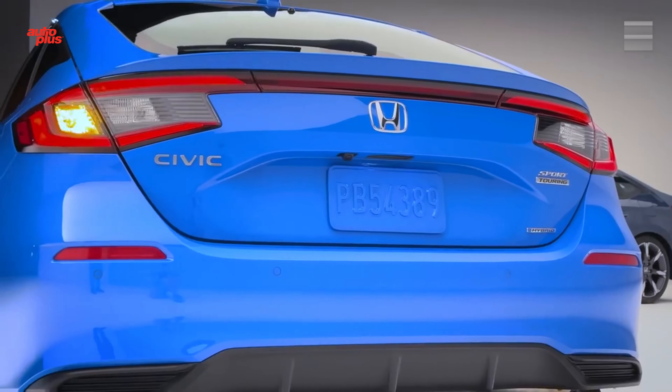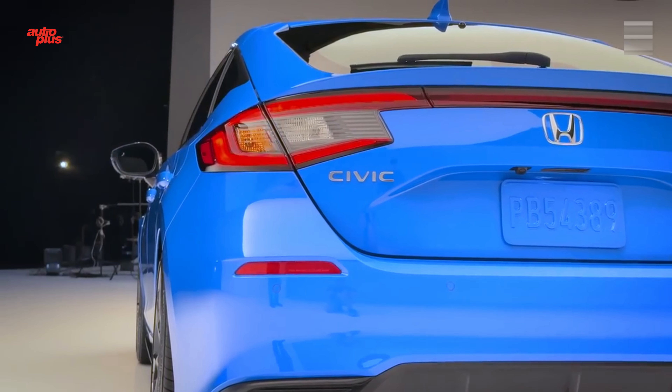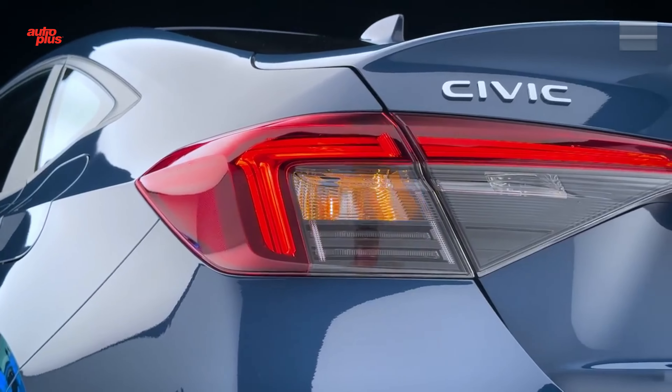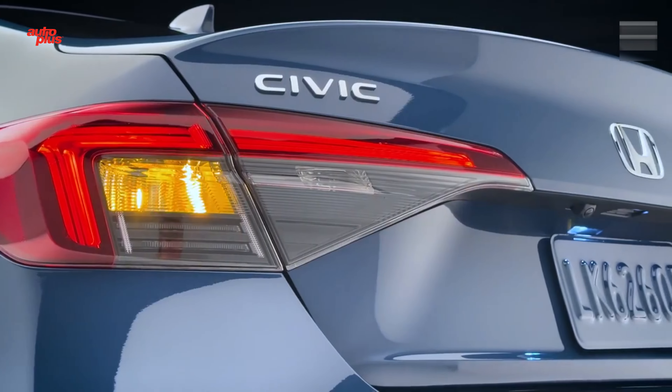The 2025 Civic sports a light styling refresh with an updated front end and darker taillights. And when we say it's a mild styling refresh, we're talking mayonnaise-is-spicy mild.